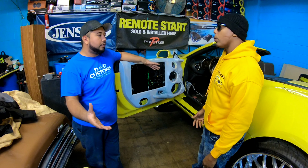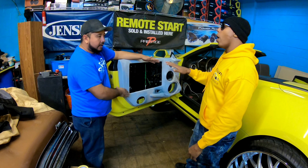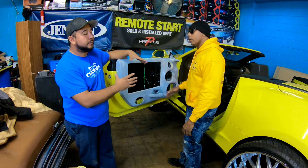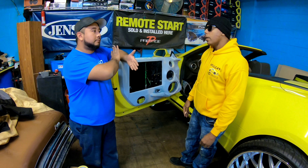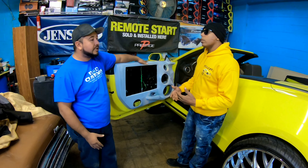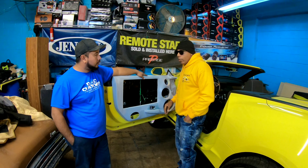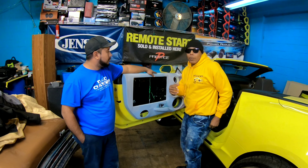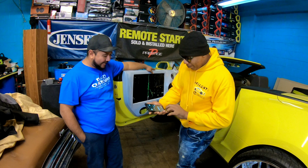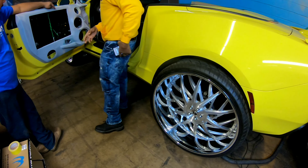Tell me about some of the cutouts you got going on here. We got a three-way system, fast gate. Eight-inch mid-bass on the bottom part, six and a half inch just for mids. Real crispy and clear — super clear. We're going to get those crispy high frequencies. It's going to be a three-way system — loud and clear.